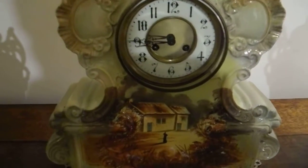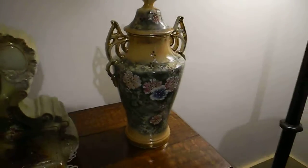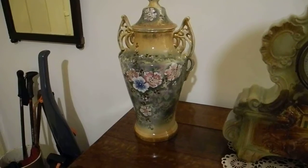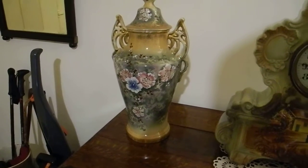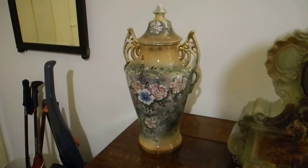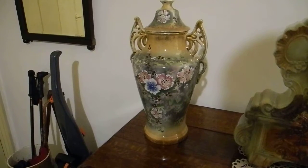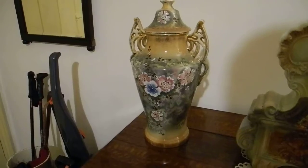And the vases — or whatever you want to call them — I bought those from a charity shop. I paid, I think it was £12 the pair, and they're Victorian. I just bought them on spec and took them home. And if they were cracked, because I didn't have my other glasses with me, I would have just taken them back and lost the £12.